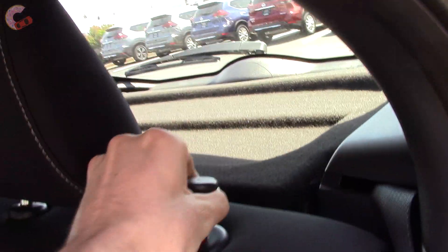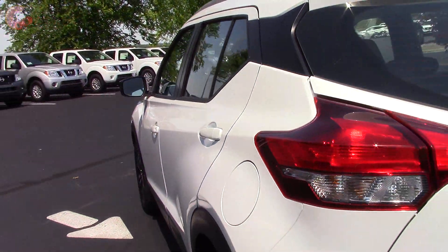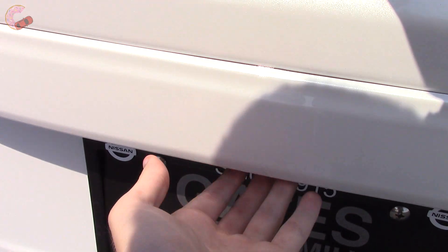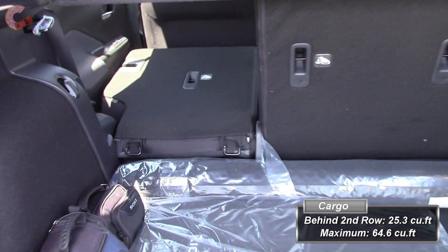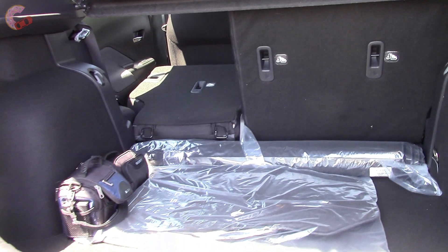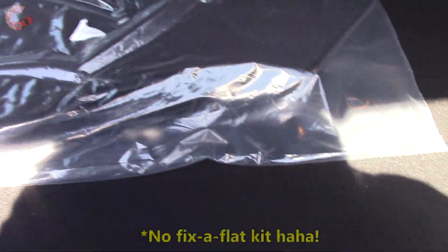Getting out here, the rear seats do fold in a 60-40 split — just grab this little button and it folds right down. The tailgate of the Kicks obviously isn't power, so just walk up to it and grab the handle. Once inside, you'll find a class-leading 25.3 cubic feet behind the second-row seats, which expands to 64.6 cubic feet with the seats folded — that is about double that of the Toyota CHR, and it is very spacious back here. Underneath the floor you do have a spare tire, and you do have a tonneau cover here.